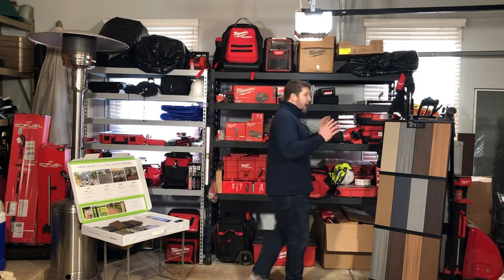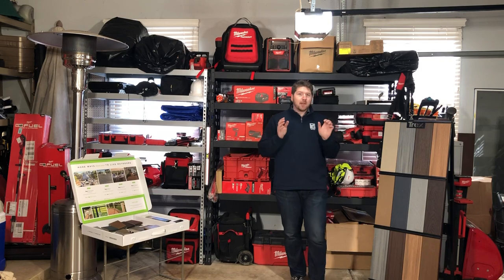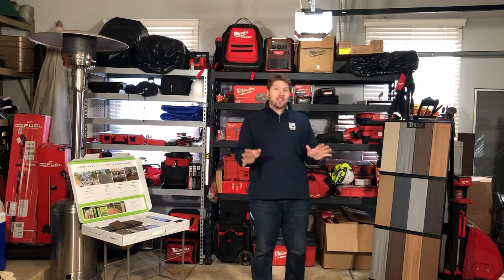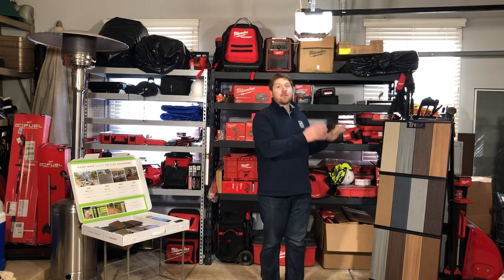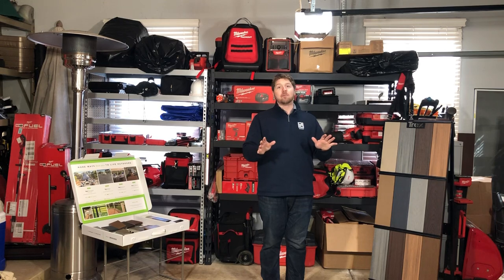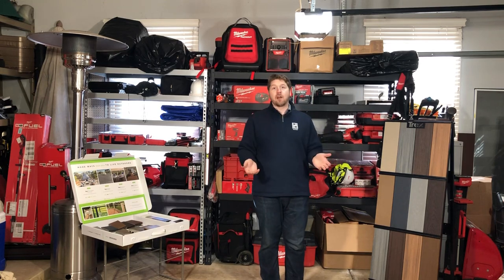Now, on to the premium product — Trex Transcend. We do a lot of work in Barrington, Libertyville, and Naperville, and all of these areas love Trex Transcend. It is a premium product. If you want the nicest looking deck in your neighborhood, I recommend going with Trex Transcend.